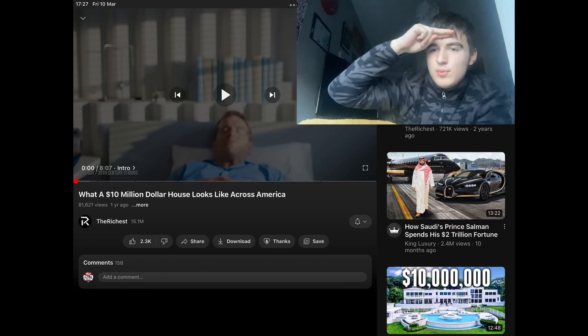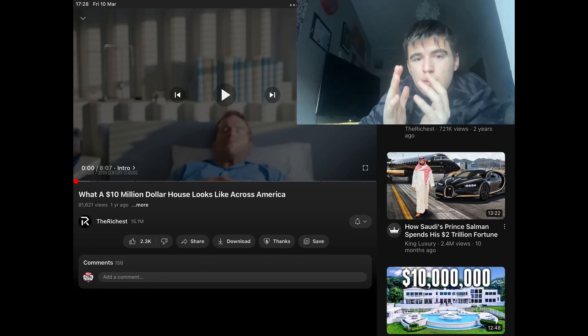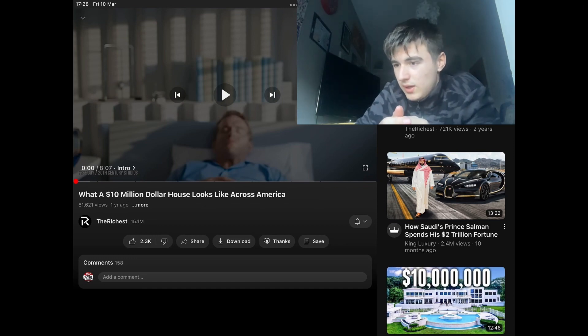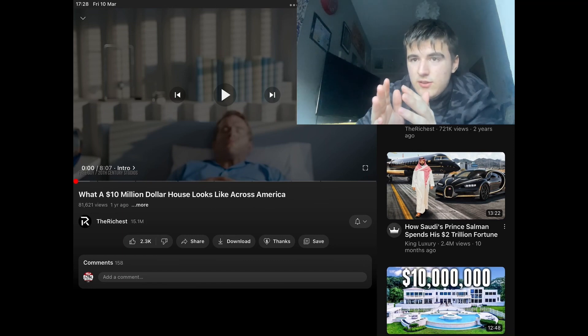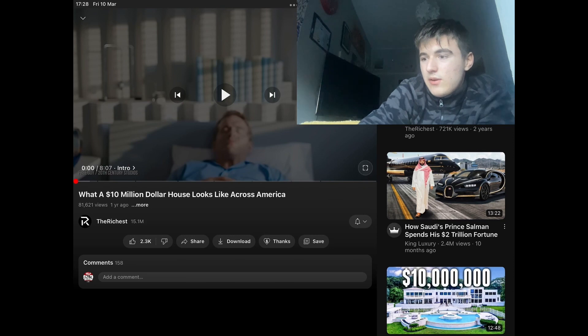Hi guys, it's your boy Boom here, and today we are going to be reacting to what a 10 million dollar house looks like across America. First, we gotta give credit to the owner — the Richest Official YouTube channel. I'll put the video link in the description and the channel name because this is not my video, this is just me reacting to it.